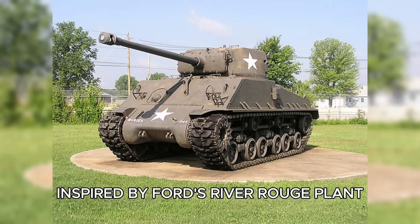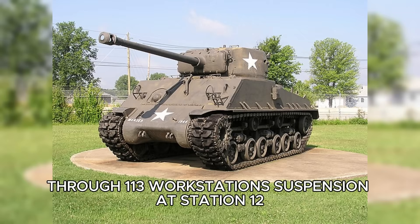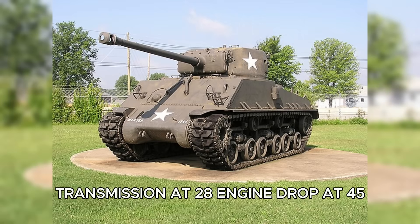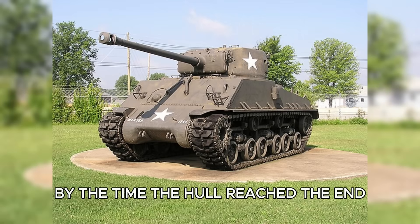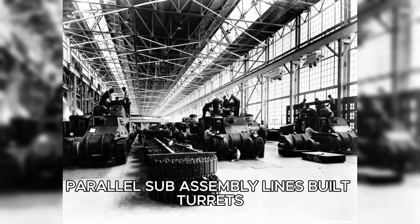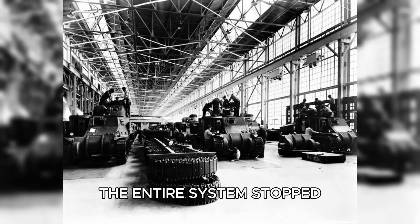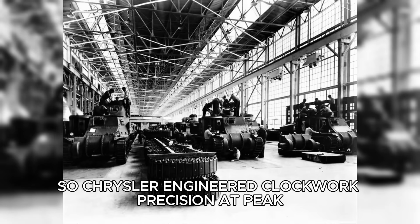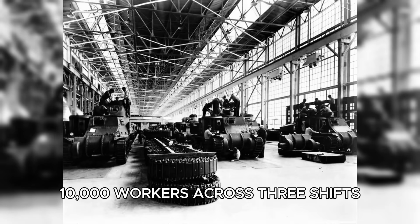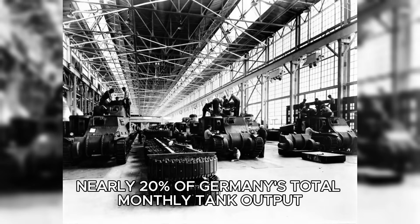Its moving assembly line, inspired by Ford's River Rouge plant, advanced tanks at 3.5 feet per minute through 113 workstations — suspension at station 12, transmission at 28, engine drop at 45. By the time the hull reached the end, it was a running Sherman ready for testing. Parallel sub-assembly lines built turrets, tracks, and guns in perfect synchronization. Chrysler engineered clockwork precision. At peak, 10,000 workers across three shifts turned out one complete Sherman every eight hours — three per day, nearly 20% of Germany's total monthly tank output.